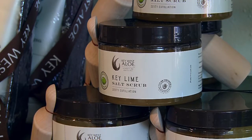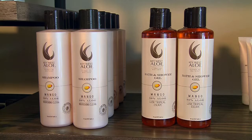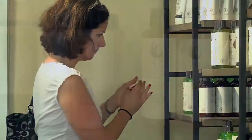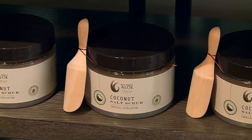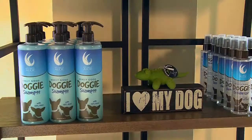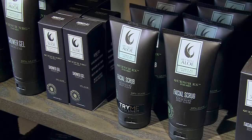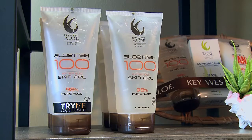Key West Aloe was the first, and 45 or so years later, Key West Aloe is still developing and distributing aloe-based skin care solutions to the world. Today, Key West Aloe still has more aloe skin care products than any other company in the world, all made with 100% lab certified aloe vera to give you healthy skin.